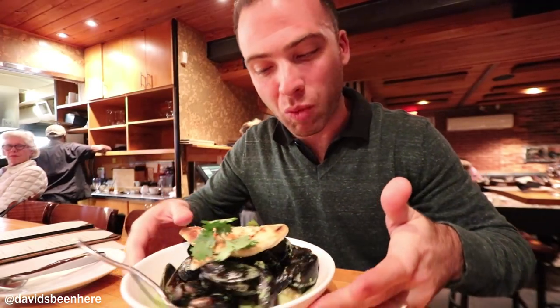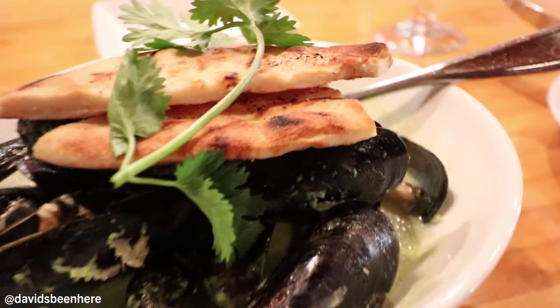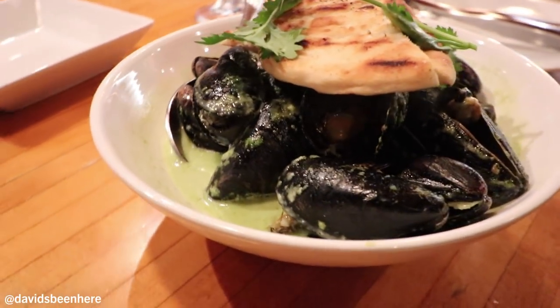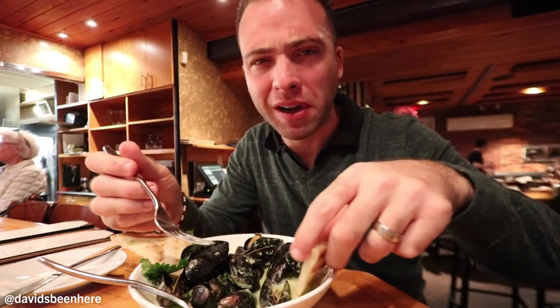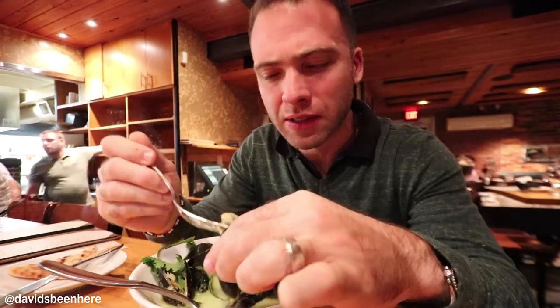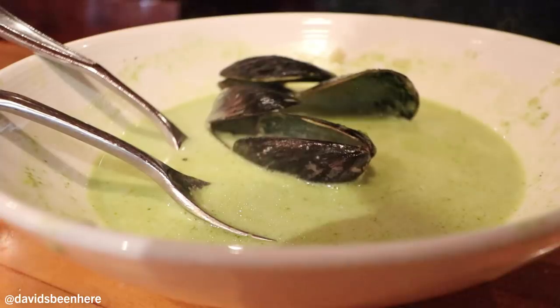Here we have the Prince Edward Island Mussels. I love mussels. A buttery, peppery sauce taste. I know what the bread is for — put the sauce on the bottom. Drown the bread in the sauce. Whatever the sauce is, it feels like I'm having a fish pasta. I don't know how creamy the sauce is; usually I have a white creamy pasta sauce. I think they put way more than a dozen in here. I can go forever with these. This sauce is insane.